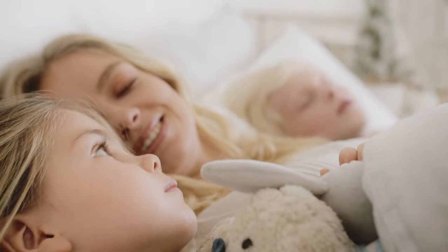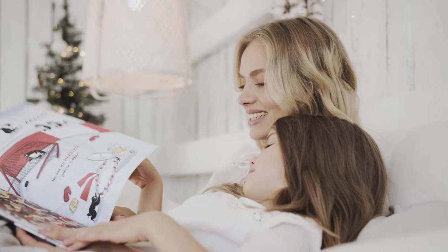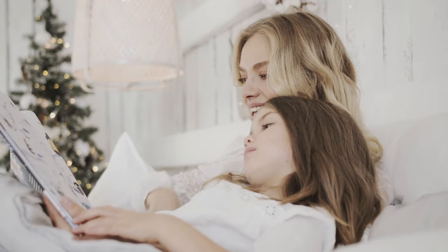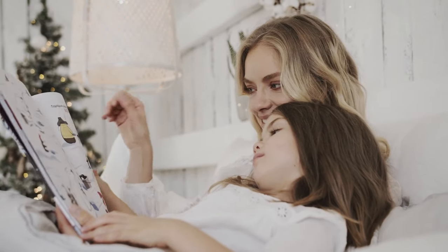Fortunately, I've reviewed a lot of mattresses and have come up with five standouts that should be a great match. Here are the top five best mattresses for back sleepers.